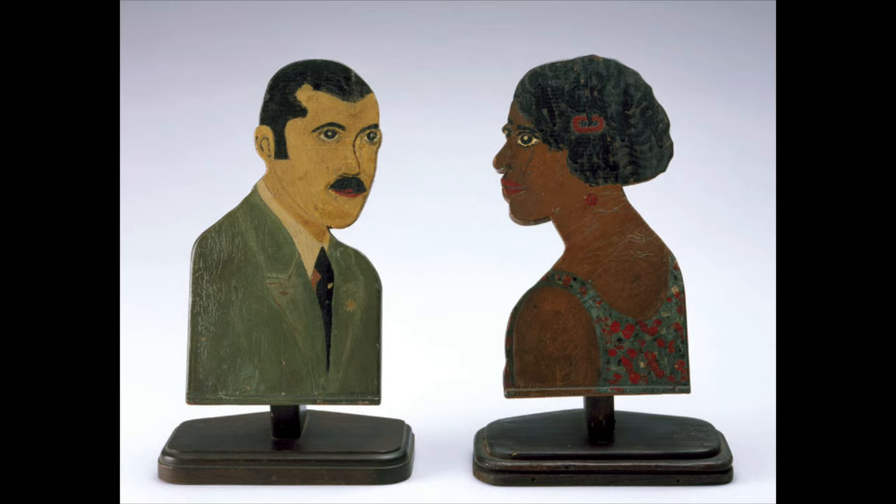These polychrome portrait plaques appear to be a pair. The artist, who we have not yet identified, carved the portraits out of salvaged wood — what looks to be a door or chair rail molding. According to lore, the portrait plaques were acquired at a house sale in the Cincinnati community of College Hill.